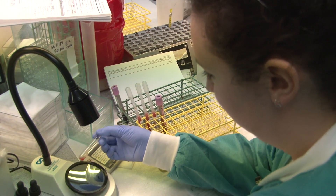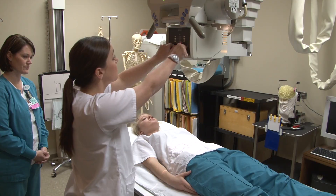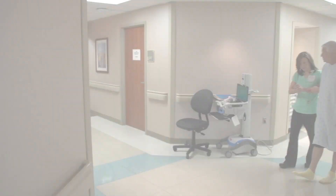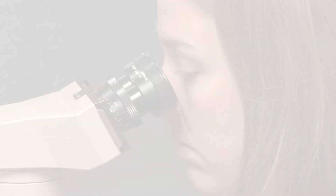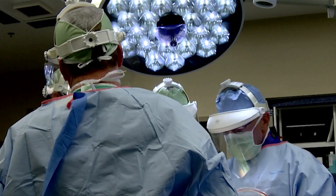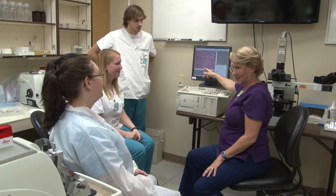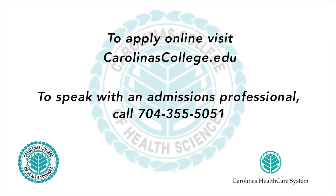Healthcare is the number one growth industry of the decade, and jobs in virtually all aspects of healthcare are expected to grow. Are you seeking a reliable career path? A purposeful job that makes a difference? The chance to hone your skills at one of the nation's leading and most innovative healthcare organizations? If so, Carolina's College of Health Sciences may be right for you. Contact us for more information.